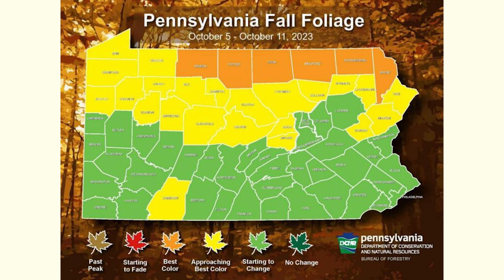For tip number one, it's gonna be proper planning. If you don't know this already, every state has a fall foliage map. What that map's gonna do is tell you basically when peak foliage is gonna be. Right here you see my state, which is Pennsylvania, and there'll be a key showcasing when peak foliage will be for each part of the state.